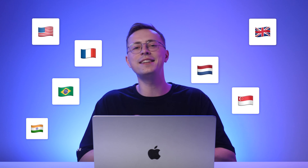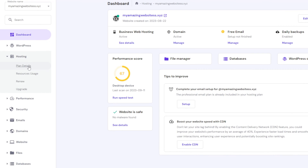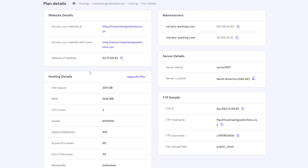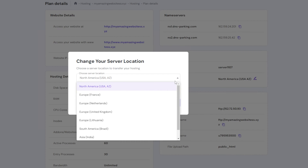Countries include the USA, the UK, France, the Netherlands, Brazil, Singapore, and India, to just name a few. To change your server location, open your HPanel account, navigate to Hosting, and select Plan Details. Under the server details, click the Edit icon, choose your preferred location, and press Next.